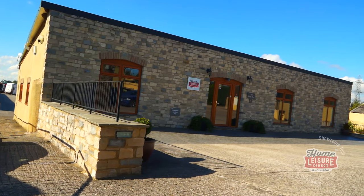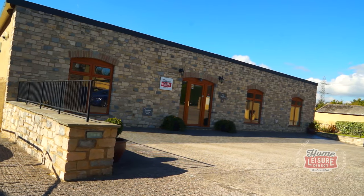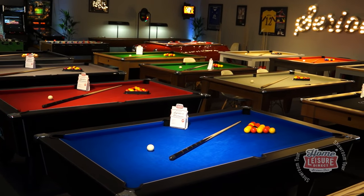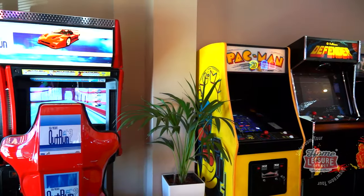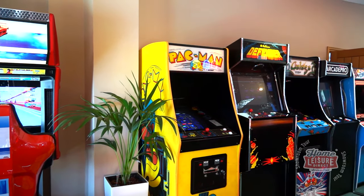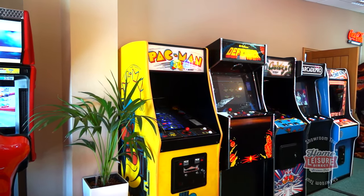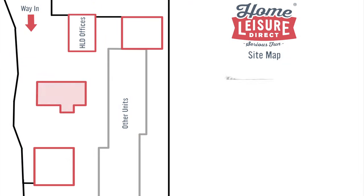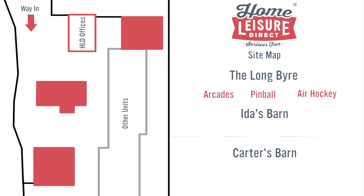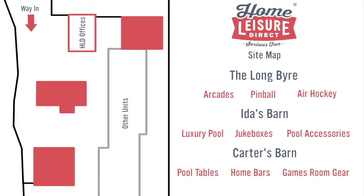Welcome to our Home Leisure Direct showroom tour. This video will give you a virtual tour of our three fully stocked showrooms based just north of Bristol city centre, all on the same business park and all within touching distance of each other. Each of our showrooms is a wonderful converted barn: the Long Byer, Ida's Barn, and finally our latest showroom Carter's Barn. Each of these three showrooms has a different specific focus, so let's take a closer look at each of them.